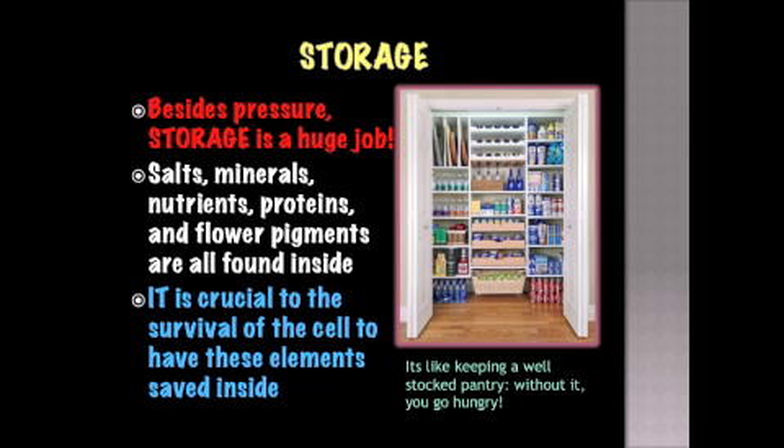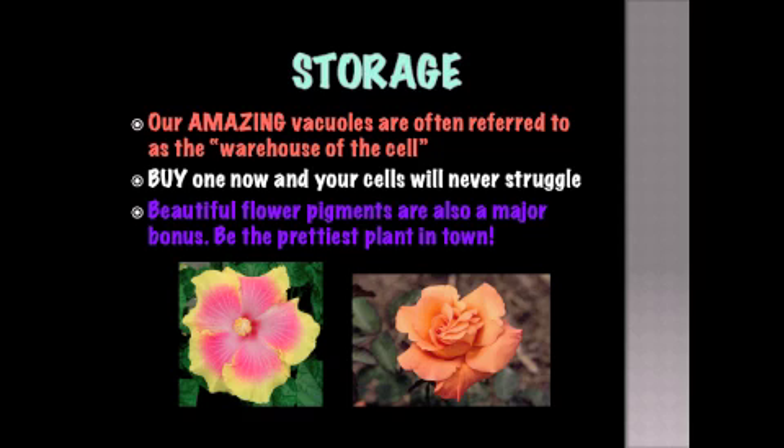Storage. Besides pressure, storage is a huge job. Salts, minerals, nutrients, proteins, and flower pigments are all found inside. It is crucial to the survival of the cell to have these elements. Our amazing vacuoles are often referred to as the warehouse of the cell. Buy one now and your cells will never struggle. Beautiful flower pigments are also a major bonus — be the prettiest plant in town.